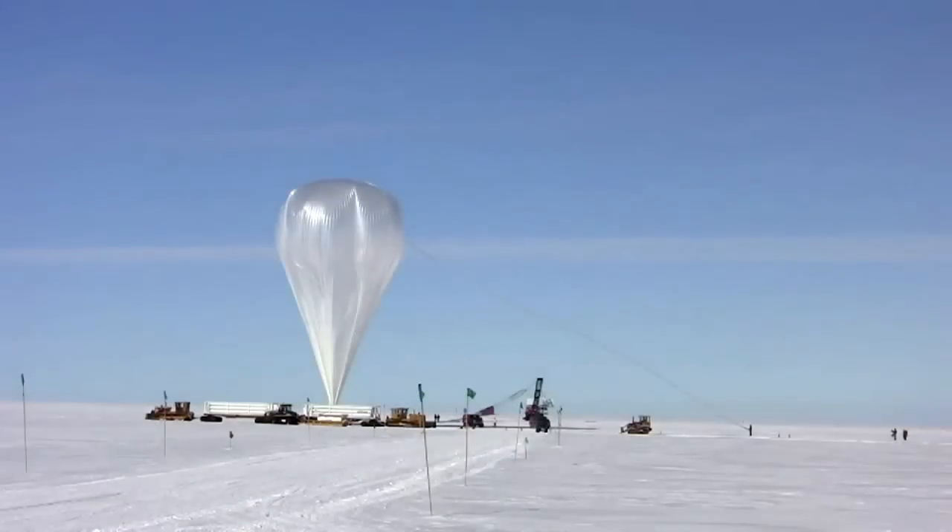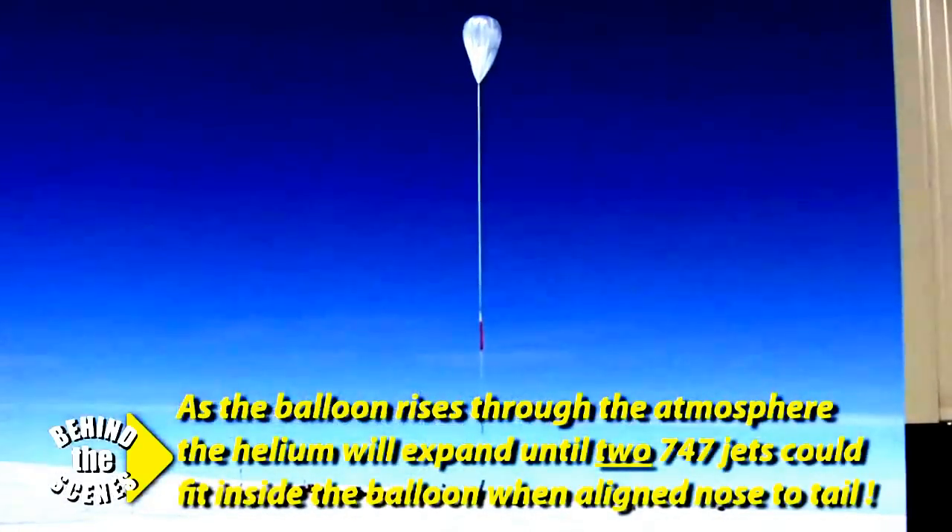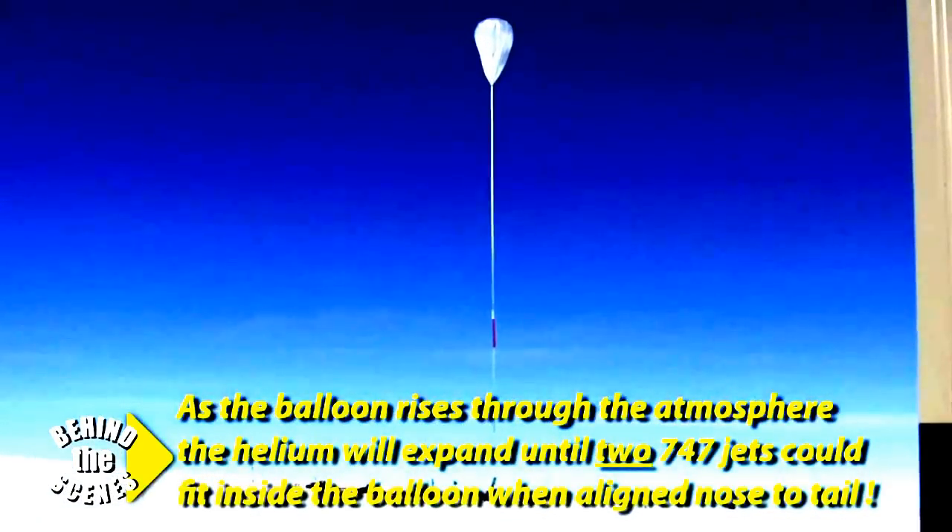NASA has a program to support this kind of research called CREST — Cosmic Ray Electron Synchrotron Telescope — and it's a NASA-funded project to fly an instrument